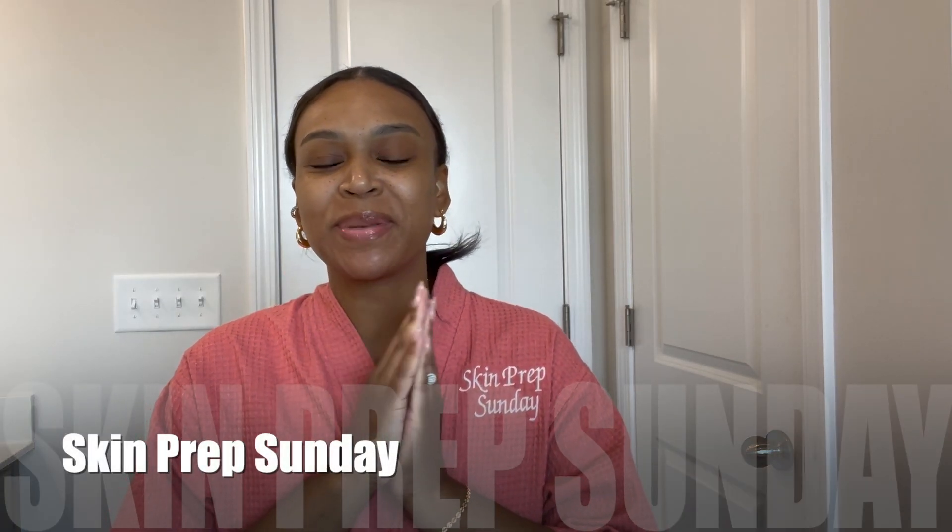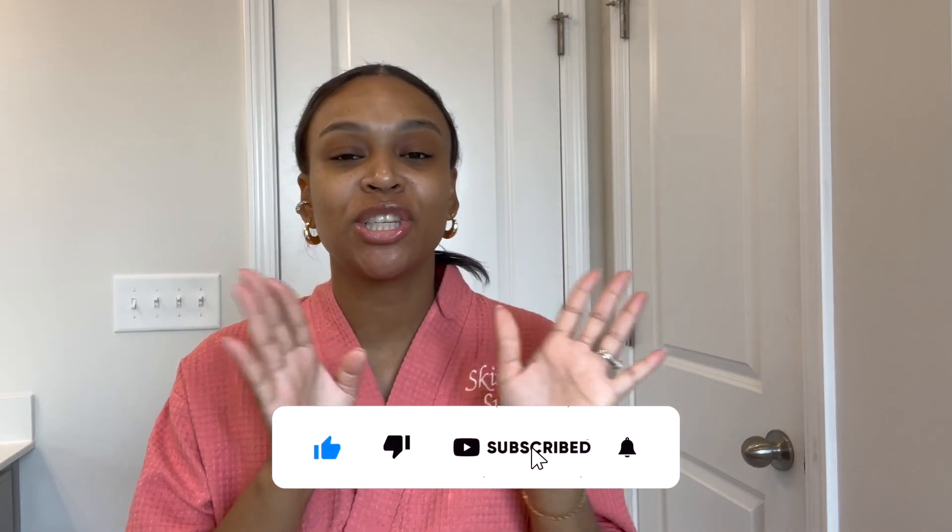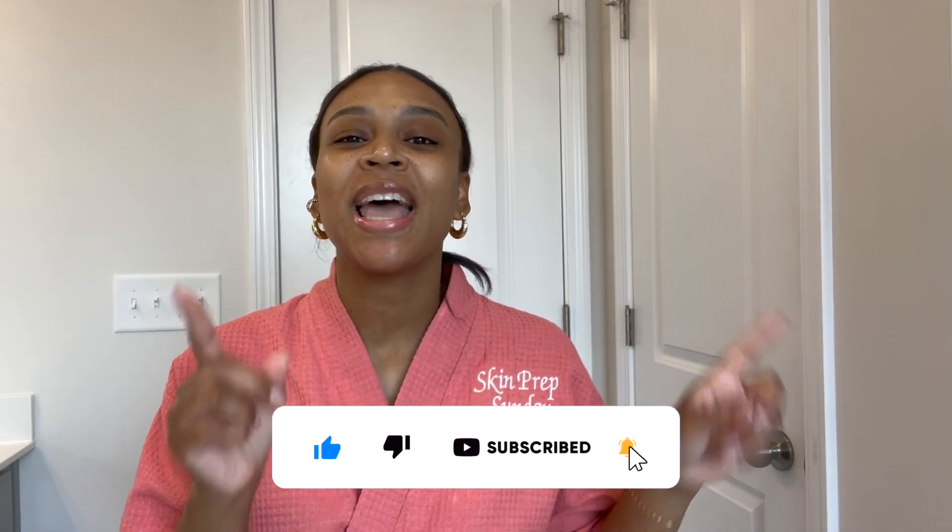Hey guys, welcome back to Skin Prep Sunday where we prep our skin for the week with skincare product reviews and demos. Make sure you give this video a thumbs up, subscribe, hit that bell notification so you don't miss any uploads, and let's get right into this video.